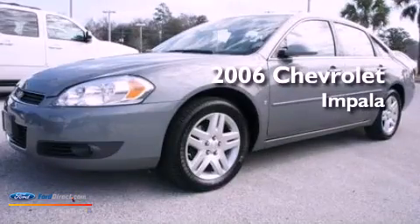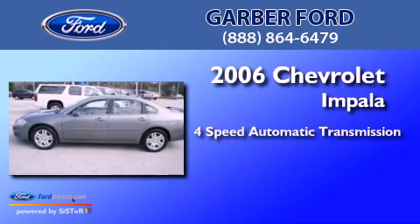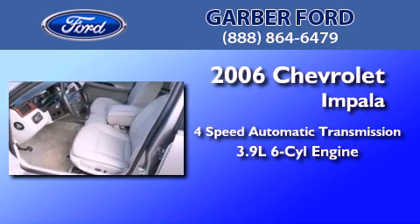This is a 2006 Chevrolet Impala. This four-door sedan has a four-speed automatic transmission and a 3.9-liter V6.